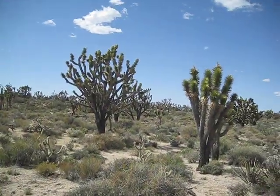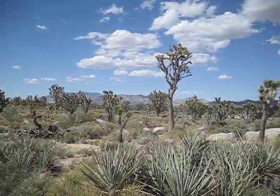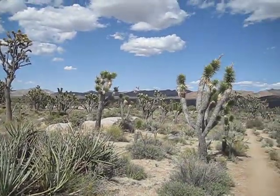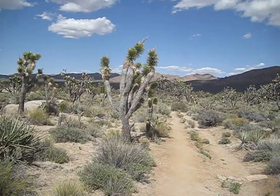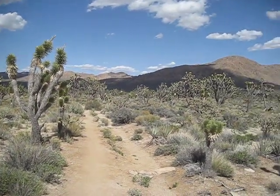Okay, here we are. Last hike of the day. We're still in Mojave, but we're on a different trail which contains the densest grove of Joshua trees in the world.